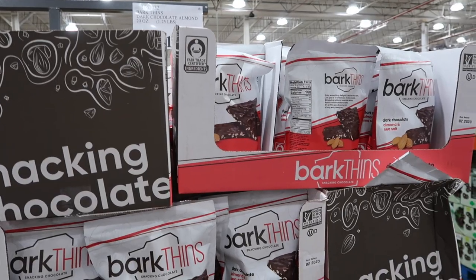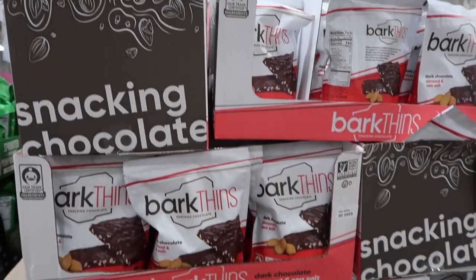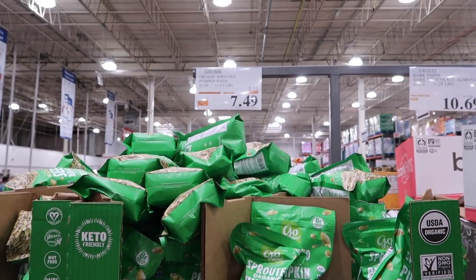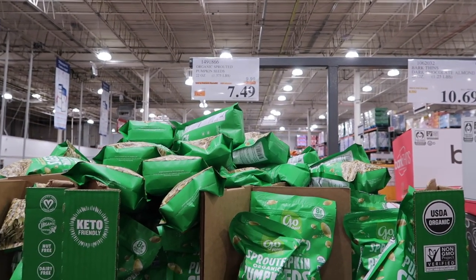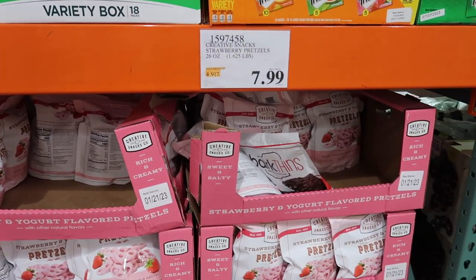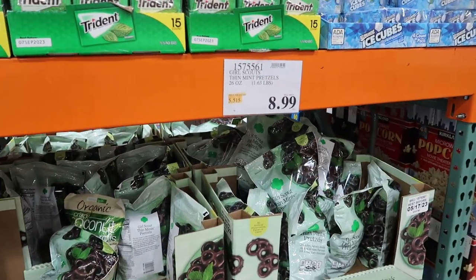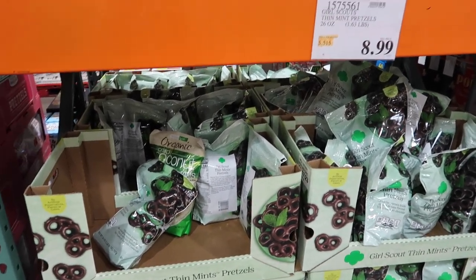These Bark Fins — I haven't seen these before — they're $10.69; maybe they're just featured on the end cap. They have organic sprouted pumpkin seeds on sale for $7.49. These strawberry pretzels I keep waiting to go on sale, but they're still $7.99. The thin mint pretzels are $8.99 — they do taste like a thin mint cookie pretzel, so I'd recommend them, but try to get them on sale if you can.